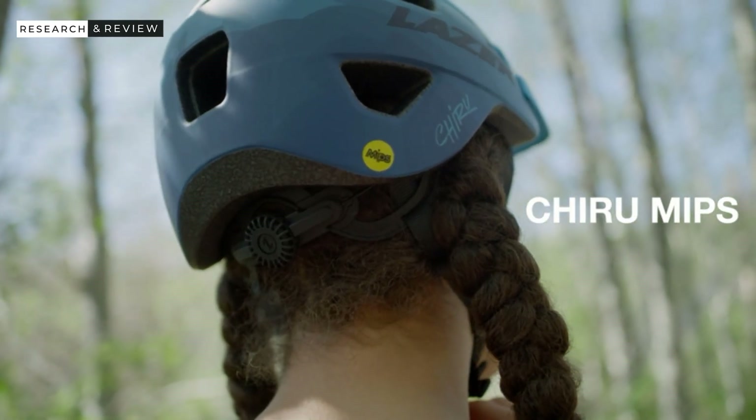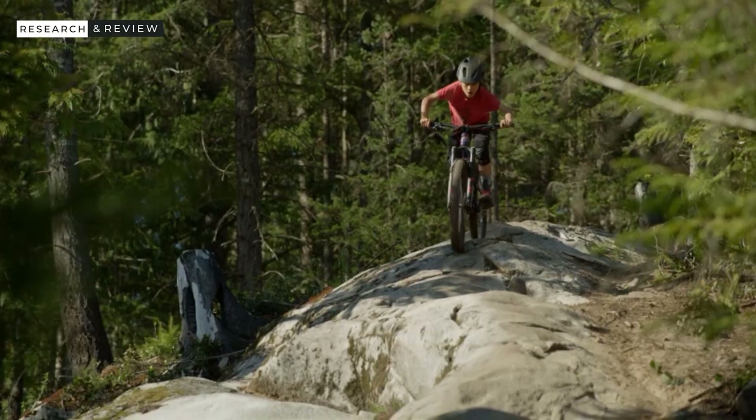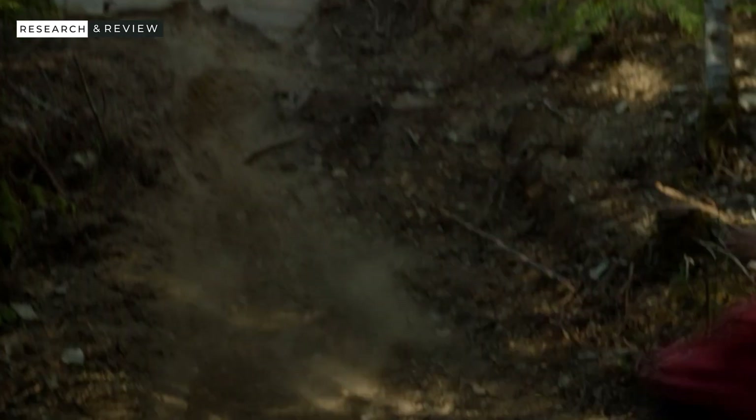Mountain biking is a lot of fun. Sooner or later, if you ride a bike long enough, you'll take a fall. You will want a good helmet to keep you safe when that happens. I have had a couple of big falls, including one notable header into a tree.